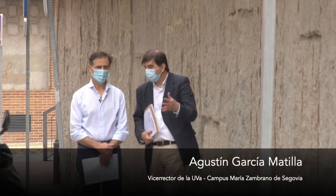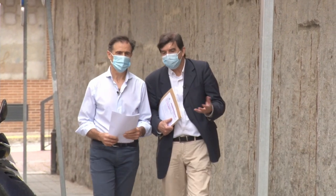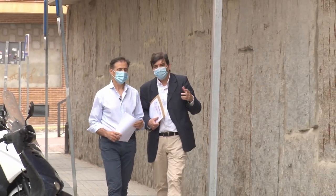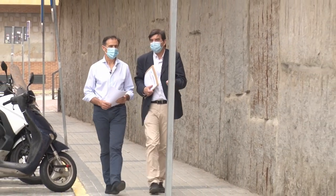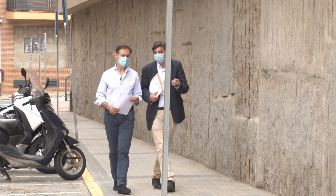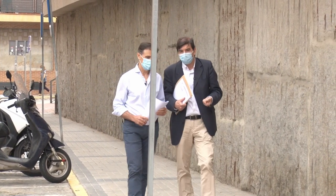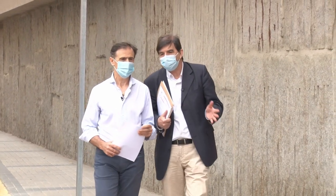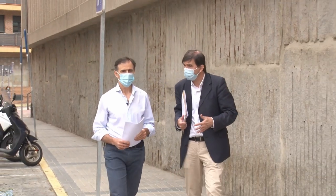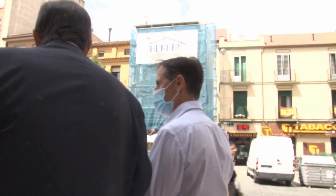Nos vamos a enfrentar a una EBAU muy distinta a la de todos los años. Vuelven a examinarse para acceder a sus estudios universitarios los alumnos de bachillerato y en este caso tenemos que mantener todas las medidas de seguridad necesarias para preservar la salud de profesores y de estudiantes. Vamos a contar con casi 500 estudiantes de los diferentes institutos de Segovia.